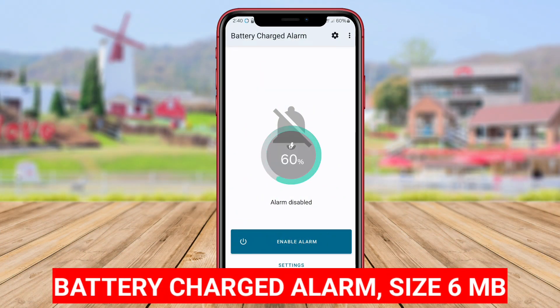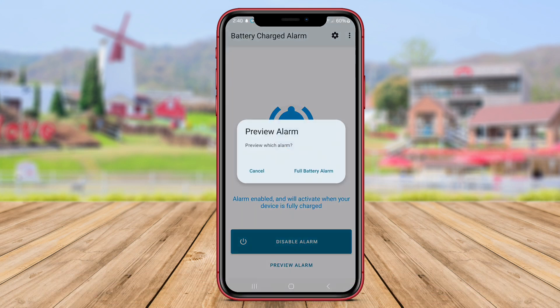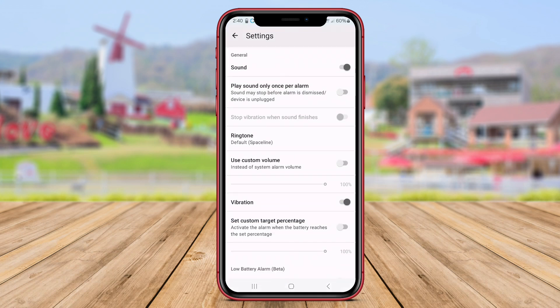Battery Charged Alarm is a practical utility application that notifies users when their smartphone battery is fully charged. By receiving a notification or alarm once the battery reaches 100%, users can promptly unplug the charger to avoid overcharging. Overcharging can lead to reduced battery lifespan and potential damage to the device.